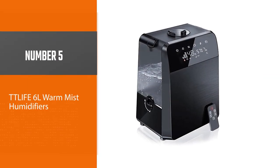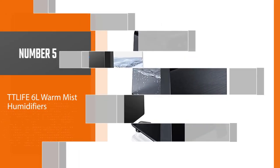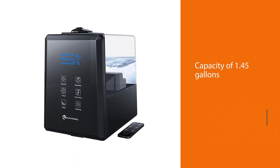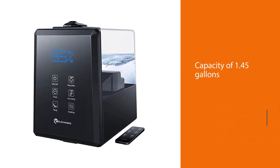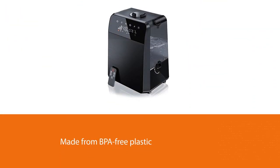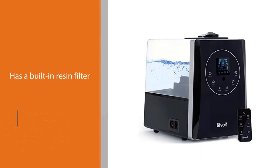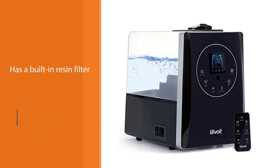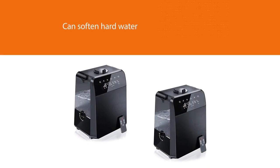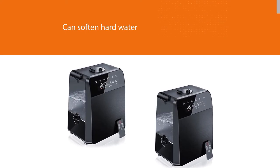Number five: TT Life 6L warm mist humidifier. This popular ultrasonic warm mist humidifier provides a strong capacity of 1.45 gallons. This capacity allows it to run continually for 40 hours, so you won't need to refill it constantly. It's made from BPA-free plastic, has a built-in resin filter, and can soften hard water. The sleep mode is really handy for generating mist at night with the LED light switched off, making it an excellent choice for light sleepers and little ones. It also combines well with the aromatherapy option.